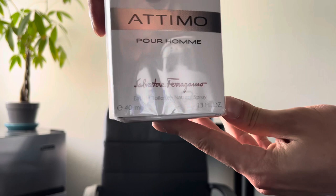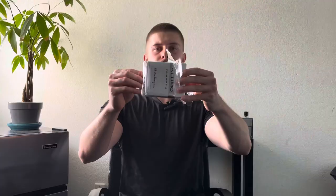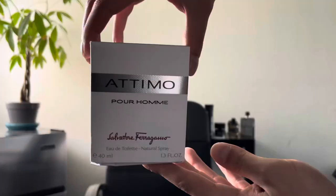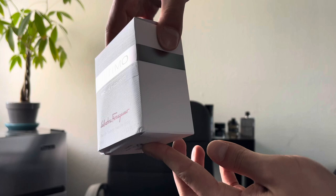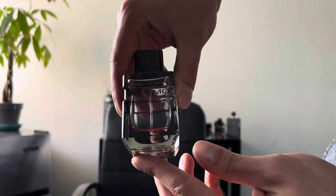I don't really know how to pronounce it. I'll go ahead and show you guys the bottle — this is a 40 milliliter bottle. The price is $24.99. Here is the box; it is a little beat up, but what can you expect from TJ Maxx. It has this cloth material, and here is the back with the information.